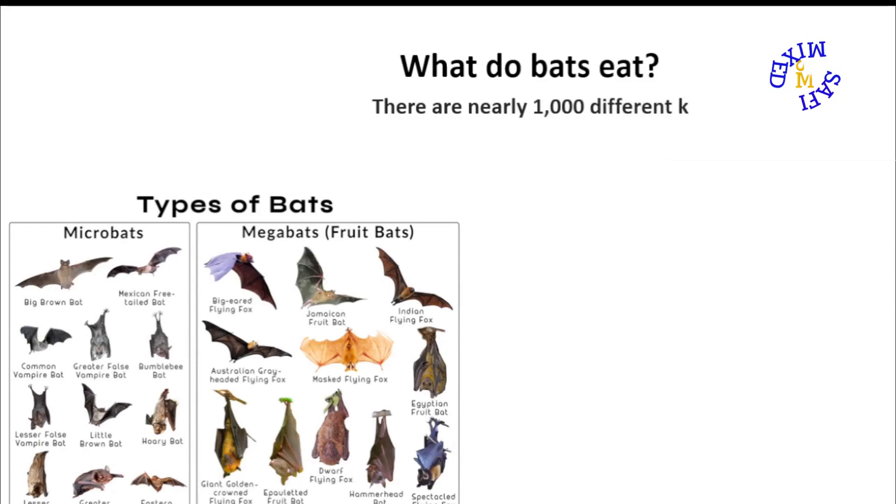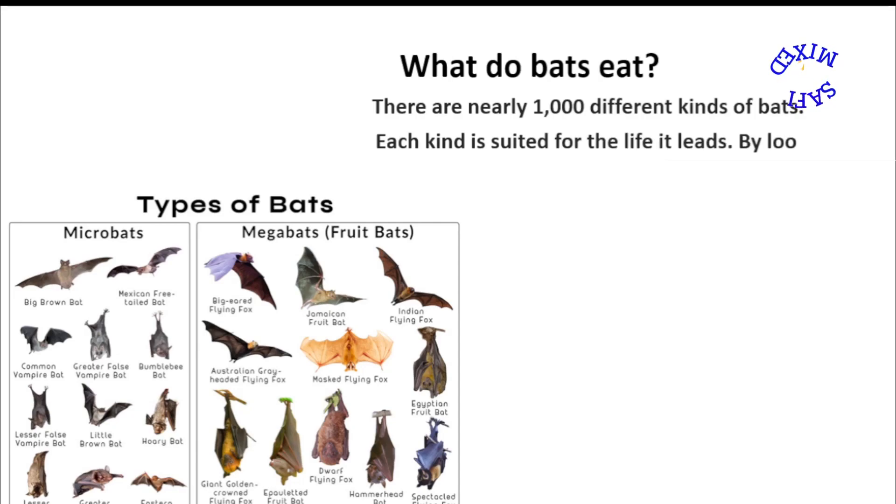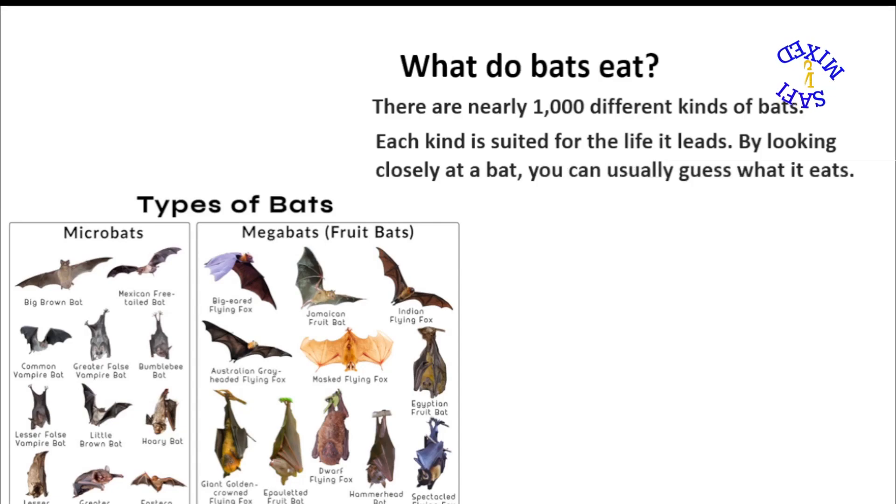There are nearly a thousand different kinds of bats. Each kind is suited for the life it leads. By looking closely at a bat, you can usually guess what it eats.